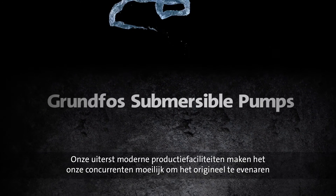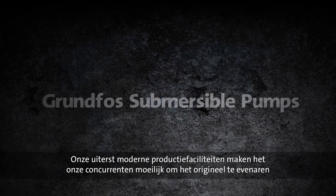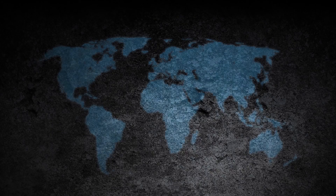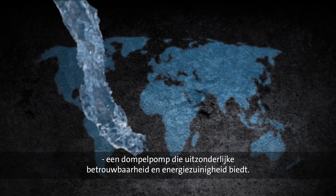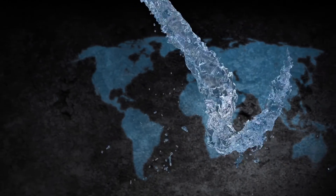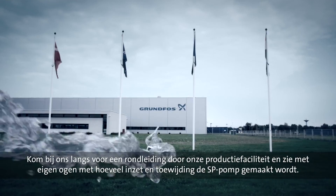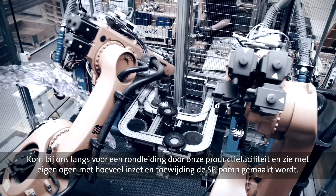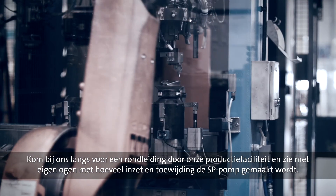Ongoing adjustments and state-of-the-art production facilities ensure that competitors have a hard time keeping up with the original. A submersible pump that continues to deliver on outstanding reliability and with uncompromised energy efficiency. Come join us for a tour inside our production facilities to see for yourself how much effort and dedication go into manufacturing the renowned SP pump.